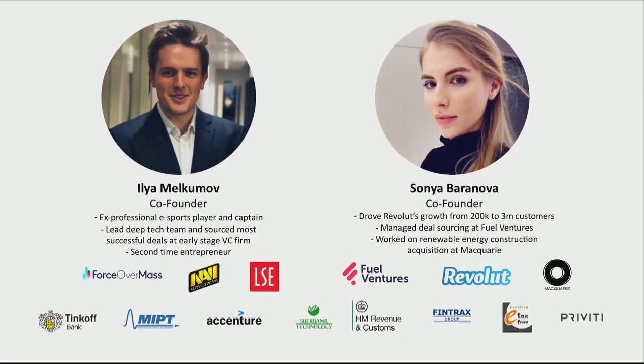My co-founder knows how to launch products on a global level, from her past experience at Revolut as an early employee in both legal and operations. We've also built a solid team of advisors, including ex-tax-free entrepreneurs and ex-government employees.